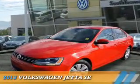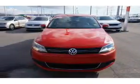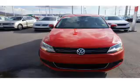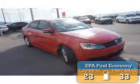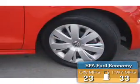Presenting the 2013 Volkswagen Jetta. It's powered by Front Wheel Drive, a 2.5-liter 5-cylinder engine, and a 5-speed manual transmission. Great fuel efficiency saves you money by requiring fewer trips to the gas station.